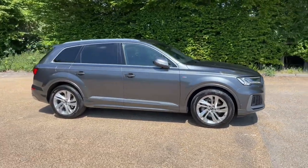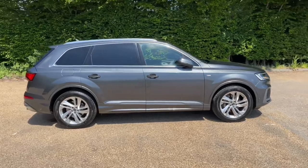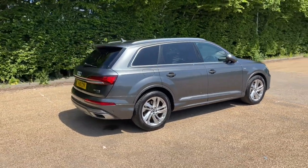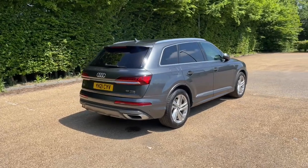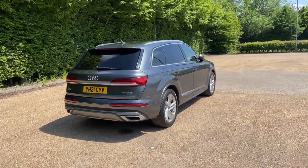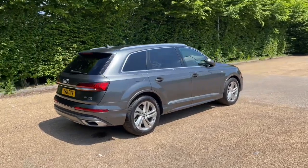This Q7 is in the S-Line trim, featuring a 55 TFSI petrol engine that produces 340 PS. It's paired up to the Tiptronic automatic gearbox to give you a smooth, responsive drive on the road, and the Quattro 4WD system makes it perfect in all conditions.